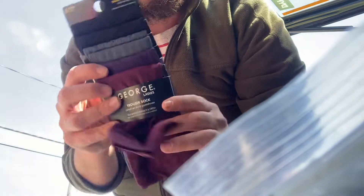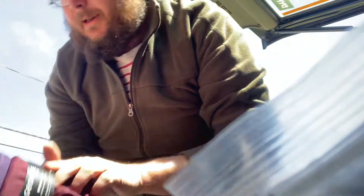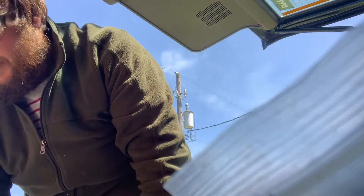I got some socks, ladies size 10-12, George ladies, sheer. I got two pair of size 10 shoes, slip-ons, both size 10. They're called city straps.